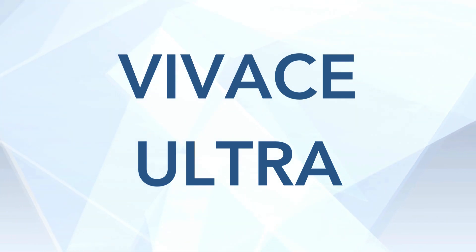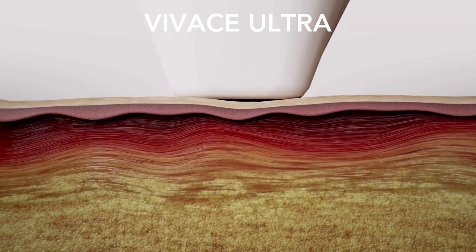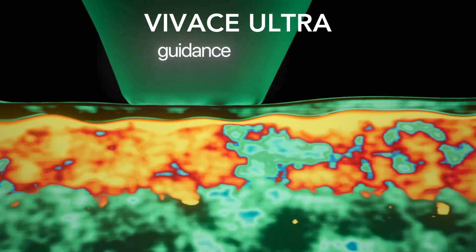Next, Vivace Ultra, which was launched in 2013. This is Vivace turned up a notch because it added ultrasound to the device — that's what the 'Ultra' stands for. Rather than guessing where you are in the skin, the ultrasound attachment tells you exactly where you are — whether in the dermis or the fat. This is a wonderful addition.